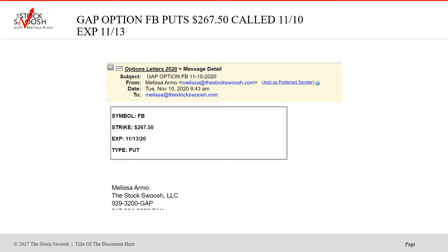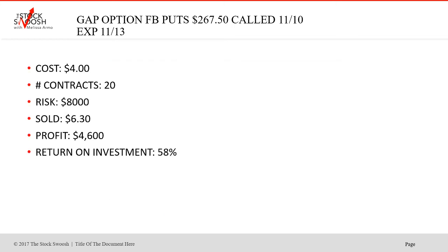Also on Tuesday I called the Facebook $267.50 puts, expiring again on Friday the 13th. Cost was $4.00 — not bad for Facebook. 20 contracts, $8,000 risk. Sold $6.30. Profit $4,600 — a nice trade. Some trades are big, some trades are medium, some trades are small. I said 50 to 100% you've got to be looking for the profit margin. Return on investment 58%. And this did have a nice drop. Again, it was a short in Facebook.